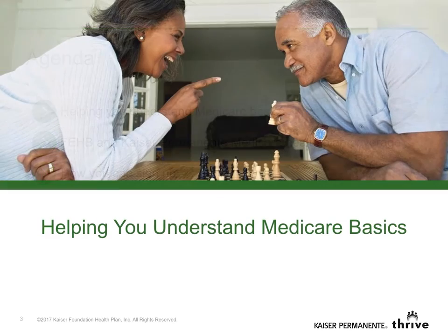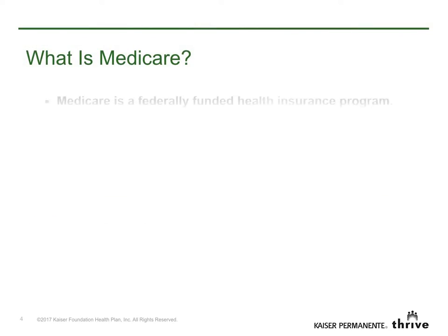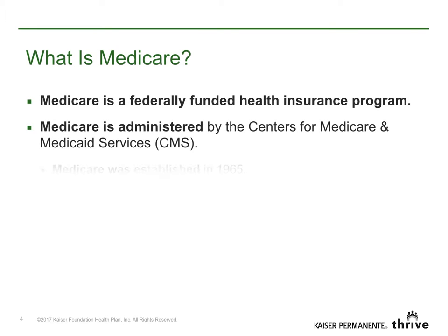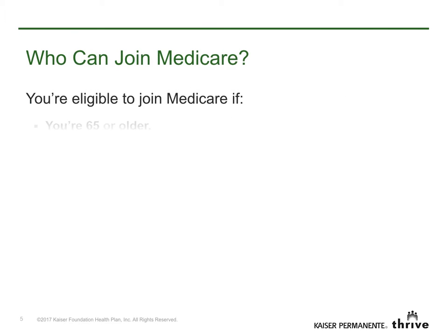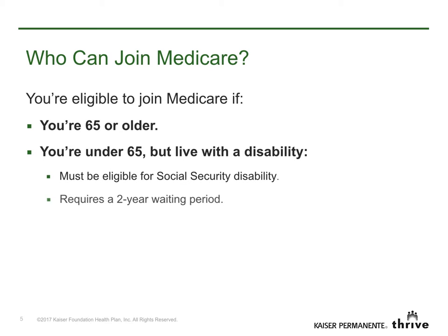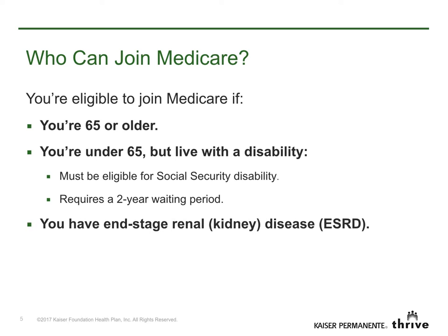Let's start with the basics of Medicare. Medicare is a federally funded national health insurance program administered by the Centers for Medicare and Medicaid Services. You're eligible for Medicare if you are 65 or older, under 65 and disabled, or if you're diagnosed with end-stage renal disease.